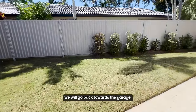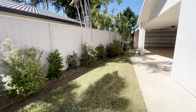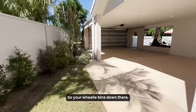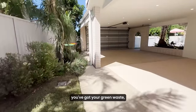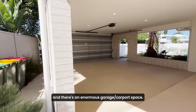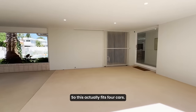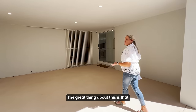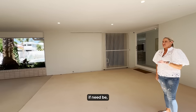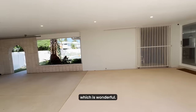Now down the side here we will go back towards the garage. Your wheelie bins are down there — you've got your green waste, your recycled waste, and your general waste. And this enormous garage slash carport space actually fits four cars. The great thing about this is that you've really got some wet weather entertaining outdoor space if need be, but you can fit four cars here, which is wonderful.